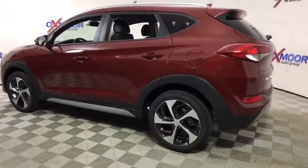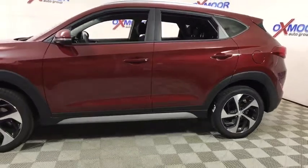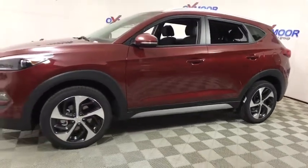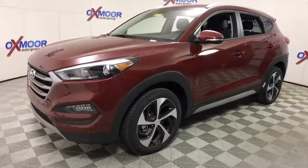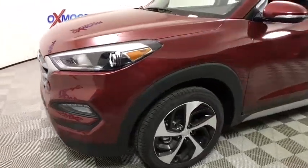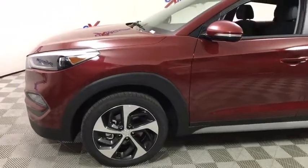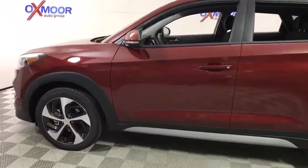The 2018 Hyundai Tucson, boasting low noise and vibration levels and a smooth ride, combines the rugged utility of an SUV with the maneuverability and refinement of a car. With its spacious interior, small never felt so big. This vehicle has less than 100 miles. Here are some of this vehicle's great options.